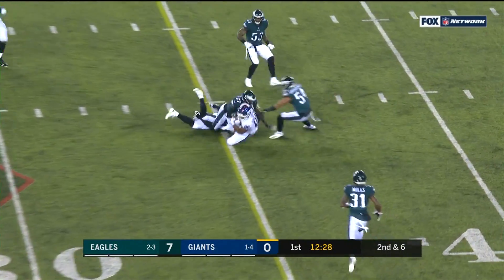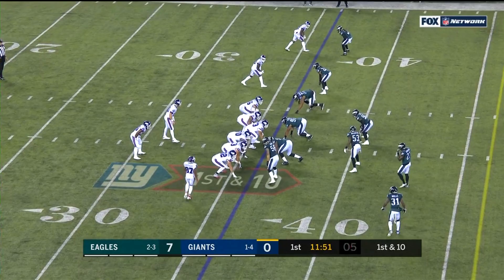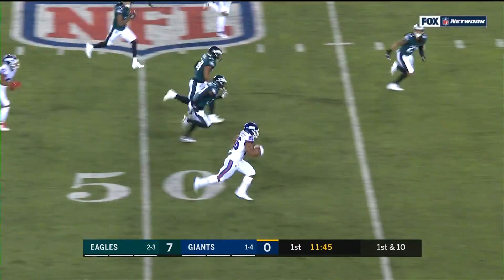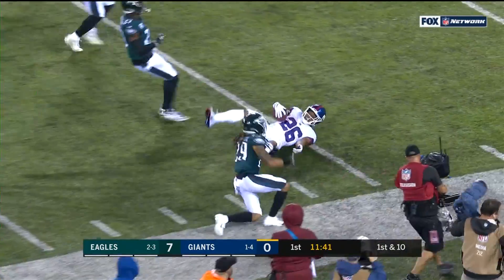Barkley out of the backfield, makes a catch and has a first down. And his ability to make the first guy miss in the hole — rarely do you see the first man make the tackle on Saquon Barkley. Here he is with a nice hole to run through and he's out, inside the 30, knocked down inside the 20.